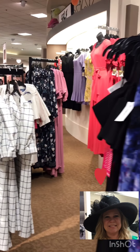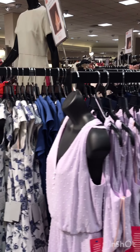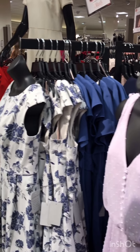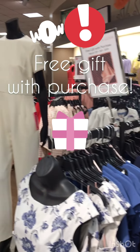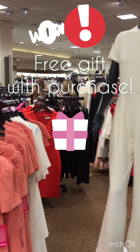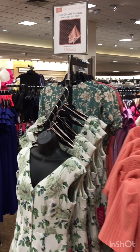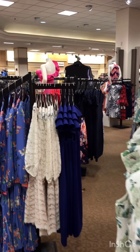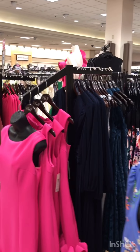We have a brand new brand that we've just brought into Dillard's — it's Gal Meets Glam. This weekend if you come on Saturday, you will get a gift with purchase — everybody loves a free gift! And here is more of the Gal Meets Glam. What a great name — Gal Meets Glam!